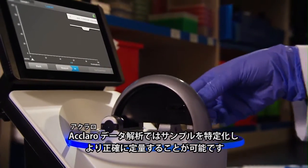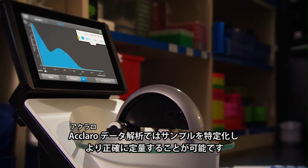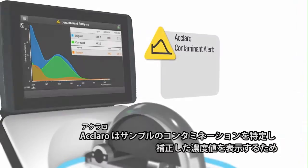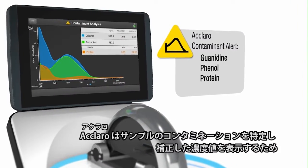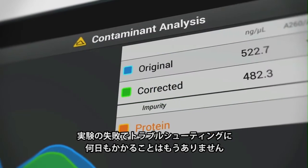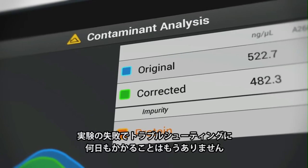Eclaro Data Analysis ensures that your sample is accurately qualified and quantified. Eclaro identifies sample contaminants, automatically providing a corrected concentration value so you can avoid spending days troubleshooting failed experiments.